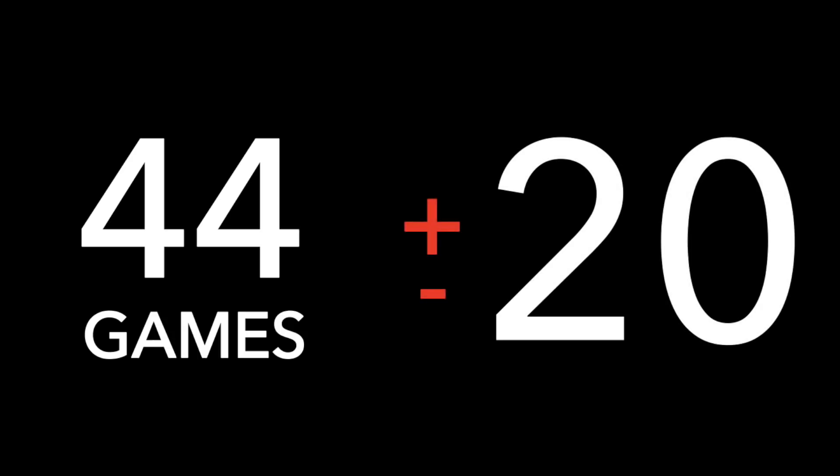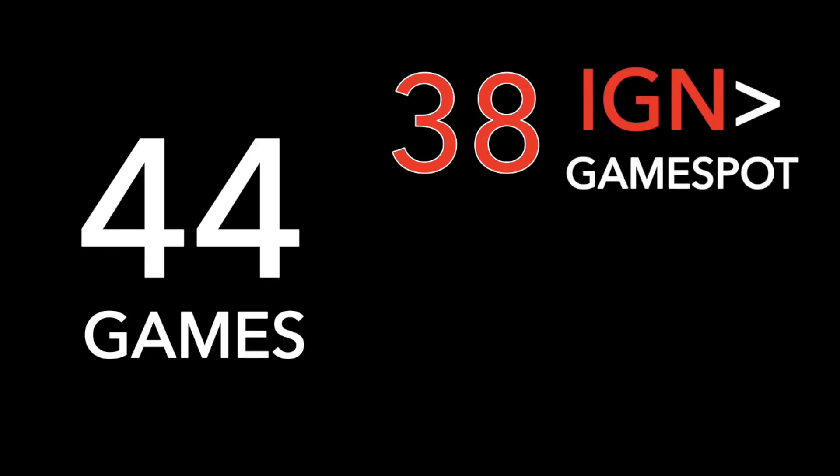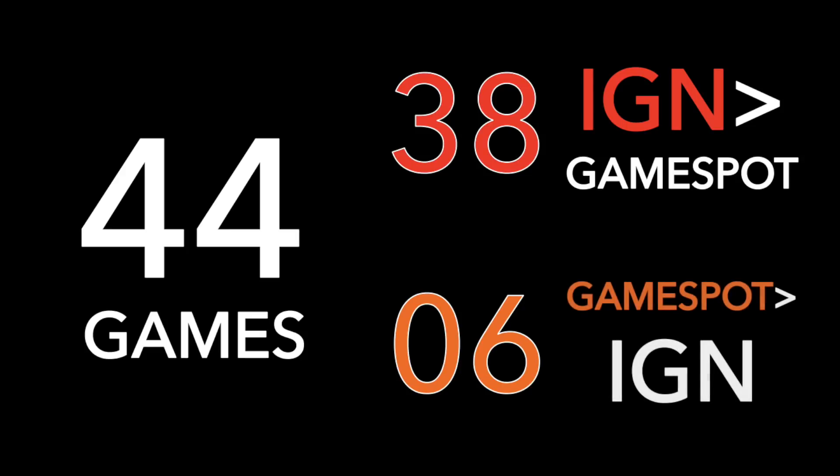Let's move to the individual game level and look at that top 6 list of biggest review variations. Think about a 20 point difference in review scores — a 100 versus an 80, an 80 versus a 60, a 60 versus a 40. Those are huge differences portraying massively different opinions. In total, there were 44 games with at least a 20 point difference between IGN and GameSpot — nearly 20% of games on the 64. Of those 44, 38 were games IGN reviewed higher, while just 6 were games GameSpot reviewed higher.